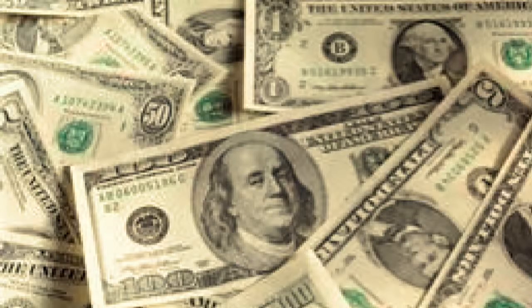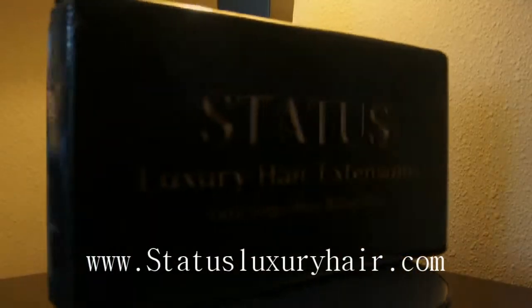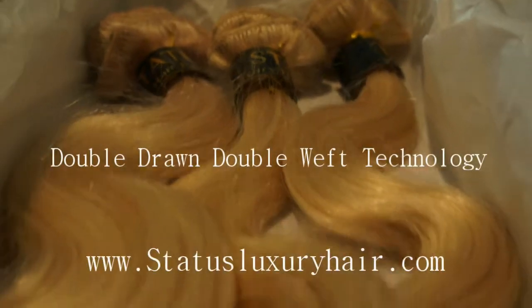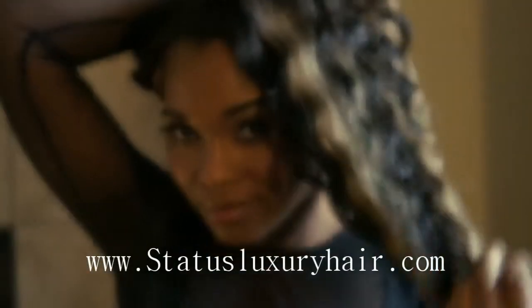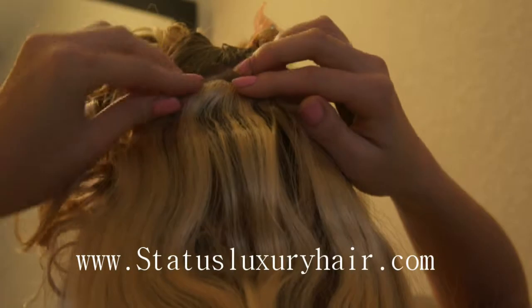Without spending thousands of dollars or hours in the salon, Status Luxury Hair Extensions come layered in three cascading lengths. With a double drawn, double weft design, you can go from full to fullest to suit your work or play. It's as easy as five steps: part, tease, apply and snap, blend, and style — all in just minutes.